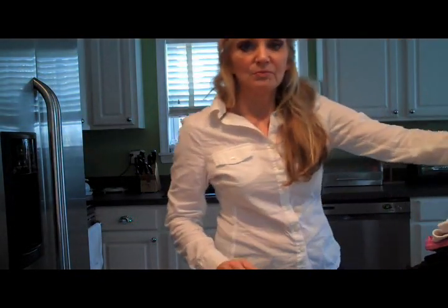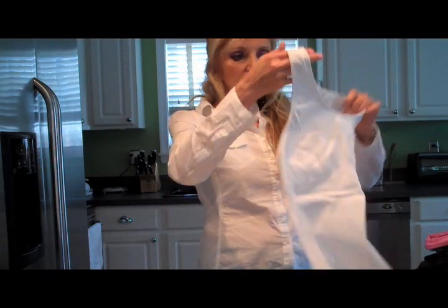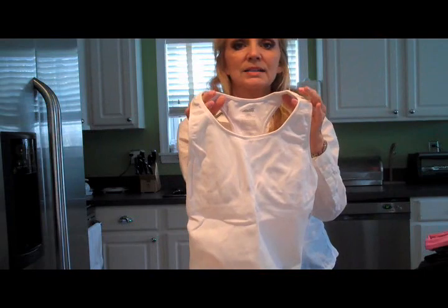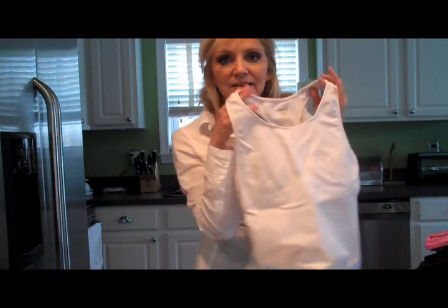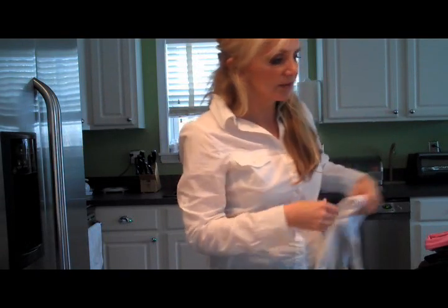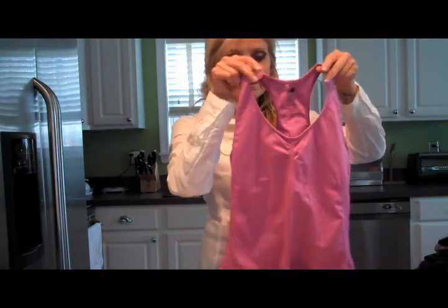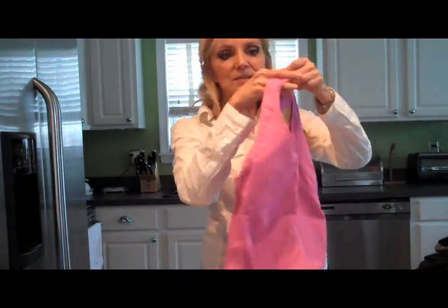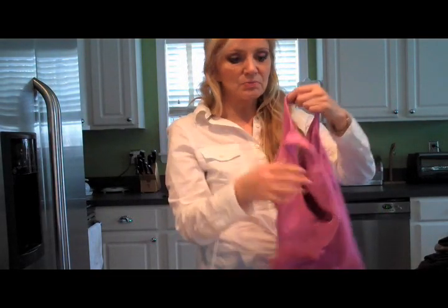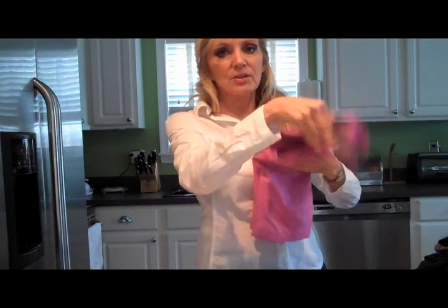This is a top made by Avia. I picked it up at TJ Maxx recently — it was on the sale rack, so I got it for about 75% off. Similarly, this one was also on the sale rack at TJ Maxx. It's one of these wonderful racer-back tops with a built-in bra, which is so fabulous. You just put it on with a pair of yoga pants and you're ready to go.